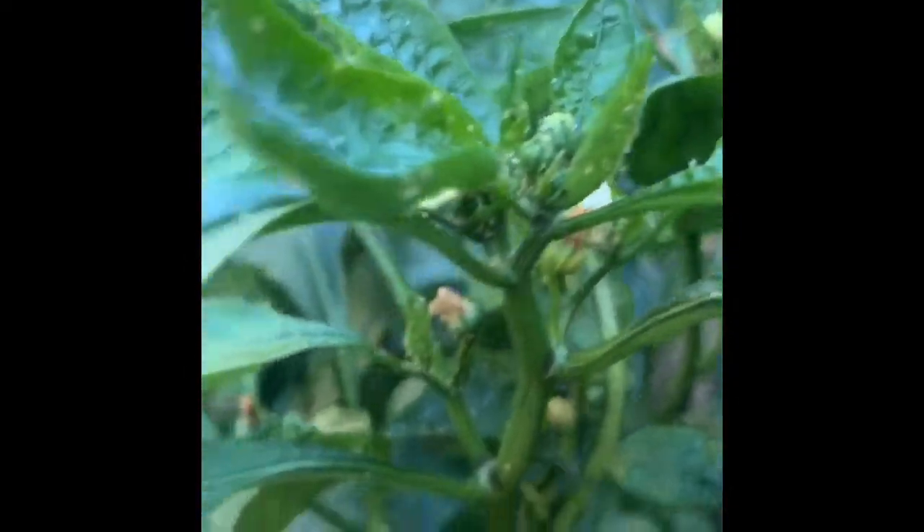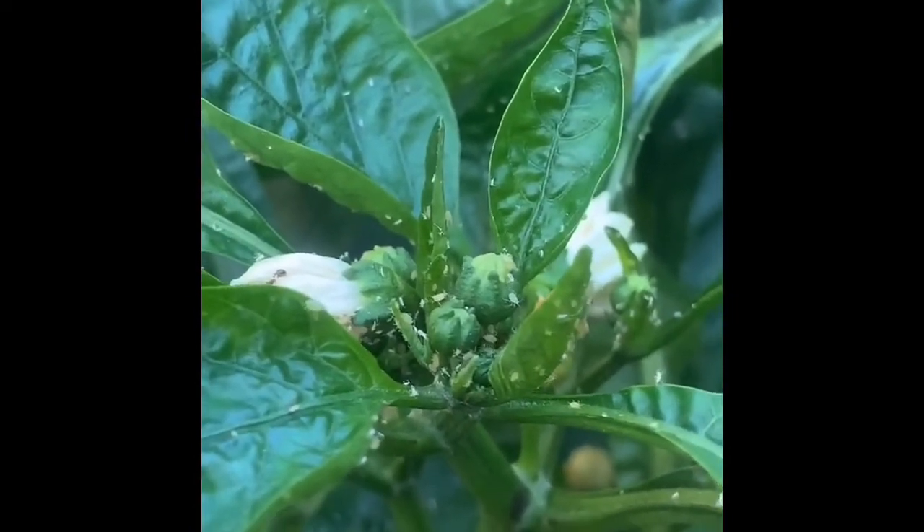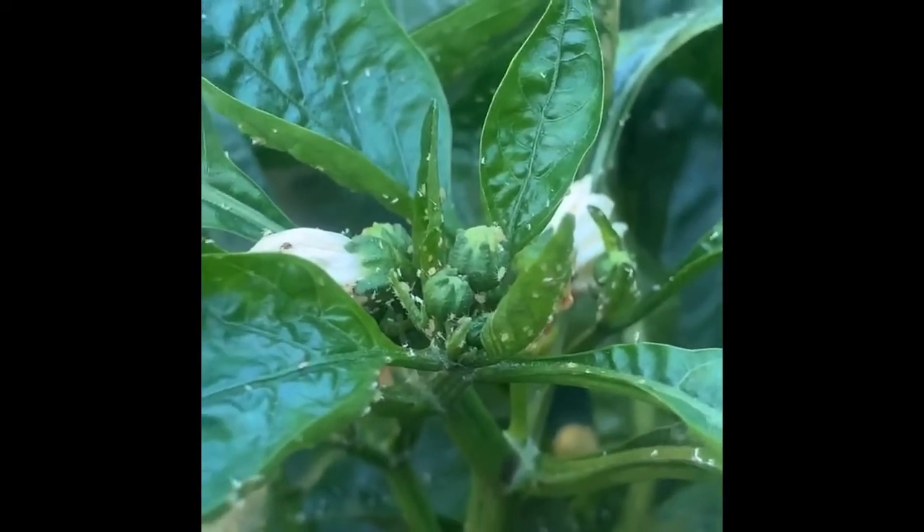My poor bell pepper — you can see all the aphids. I think most of these are dead but there's still plenty of live ones on here. Oh yeah, look — it's like a little jungle, still getting destroyed.